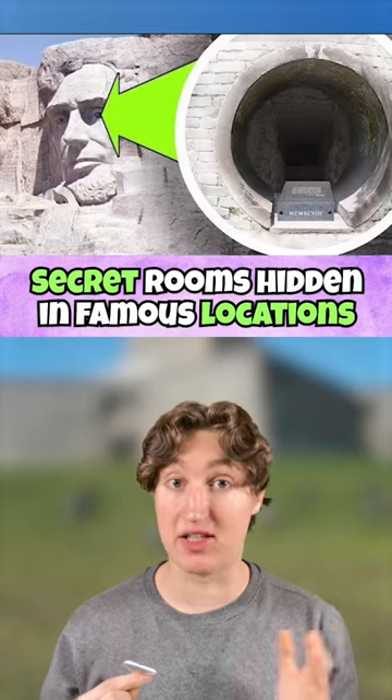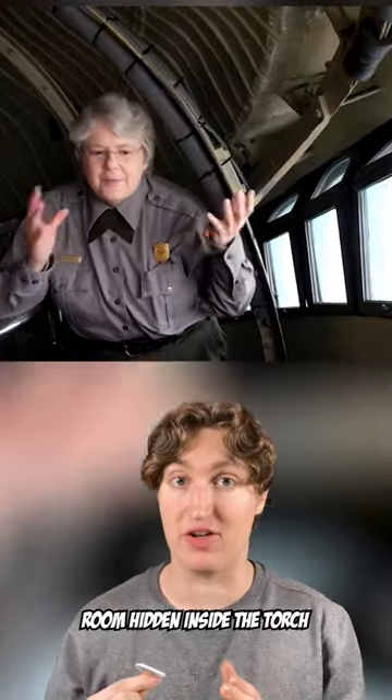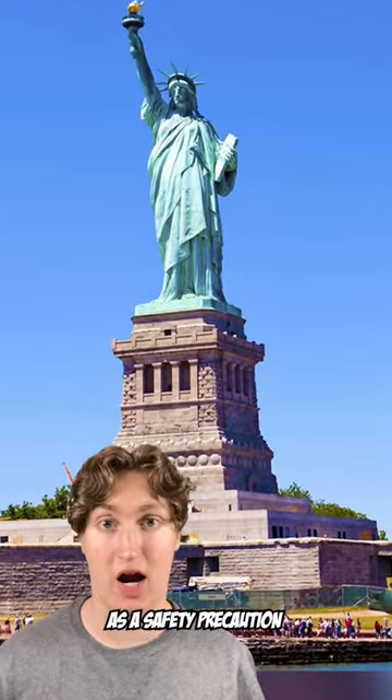Secret rooms hidden in famous locations. In the Statue of Liberty, there's a small room hidden inside the torch, but no one can enter it because it was damaged by the Germans in 1916. And although it was repaired, they still don't allow anyone inside just as a safety precaution.